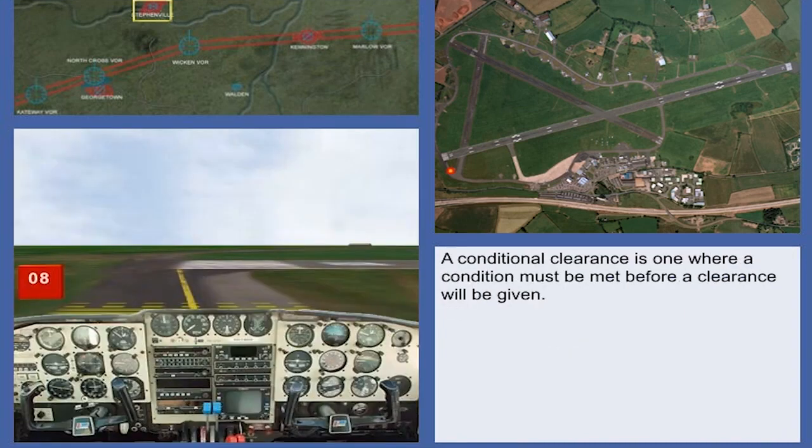A conditional clearance is one where a condition must be met before a clearance will be given. This type of clearance will not normally be used except when the aircraft or vehicles concerned can be seen by both the controller and the pilot. When the conditional clearance involves a departing aircraft and an arriving aircraft, it is important that the departing aircraft correctly identifies the arriving aircraft on which the conditional clearance is based.